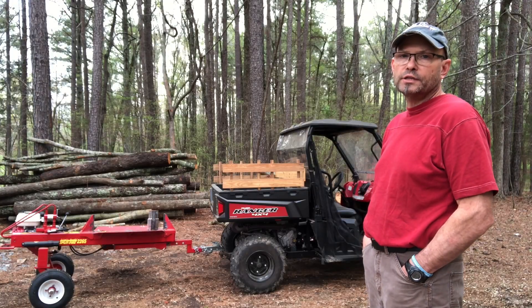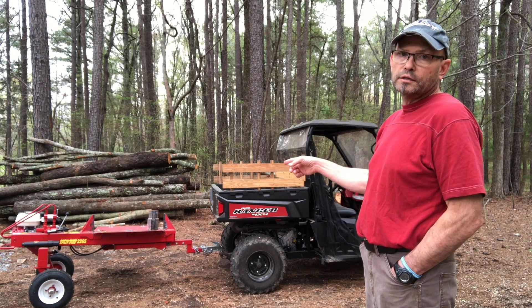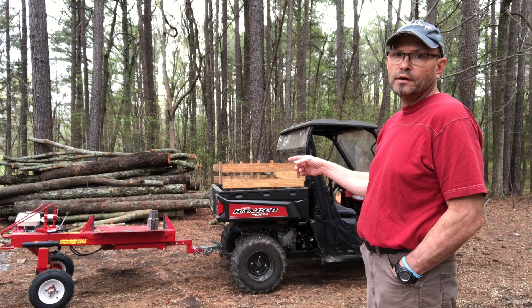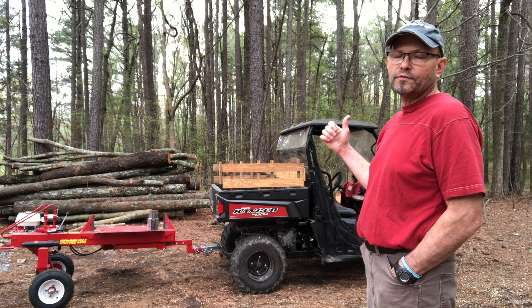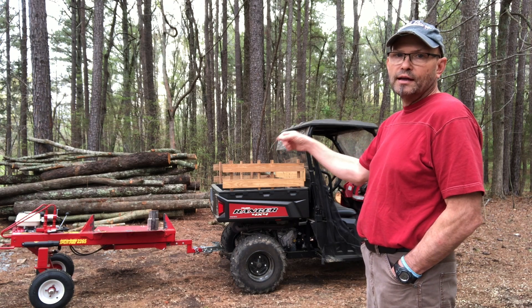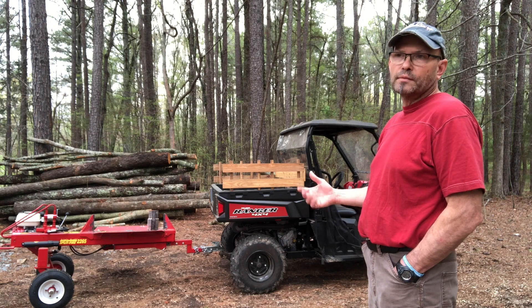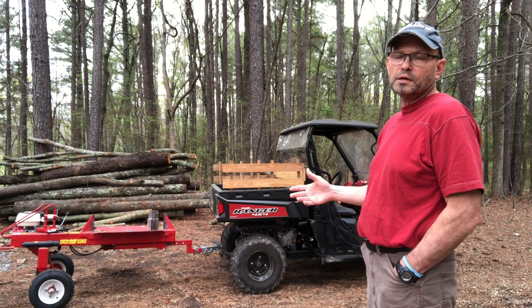Hey guys, welcome back to the channel OG Outdoors. You can see behind me I've got the Polaris Ranger hooked to the Split Fire 2265. I'm going to get back here in the woods today and see if I can find some rounds. I've got several — when I cut the trees for this pile of logs, I went ahead and limbed them back here on my property, so I need to find those rounds before the undergrowth gets all grown up and it'll be harder to find them.